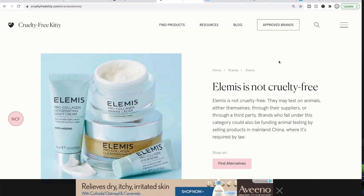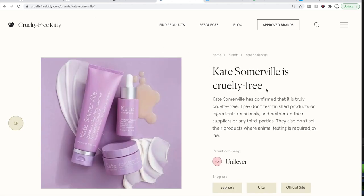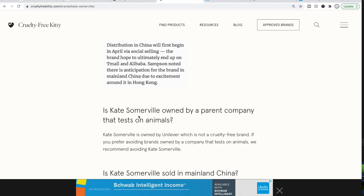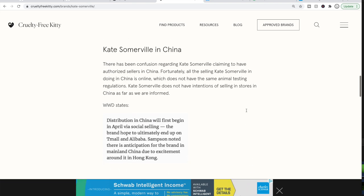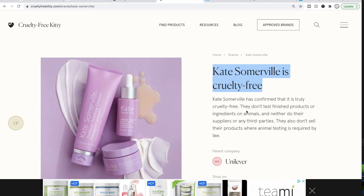You can decide how strict you want to get. Another example is Kate Somerville — they are cruelty-free, but if you scroll down, you'll see their parent company is also Unilever. So you can decide which level of cruelty-free you want to be. There are also other resources; you just have to choose one you find reliable that holds brands to the same standards you want. I've found variations across different reference sites, so this is the one I like and agree with the most.